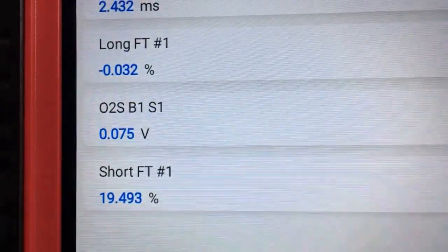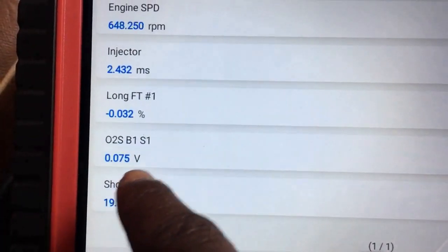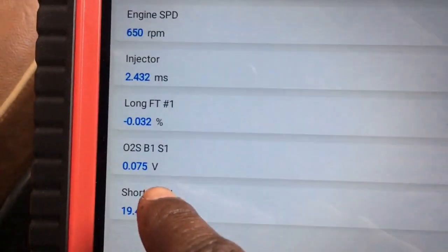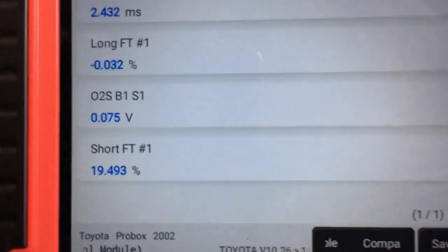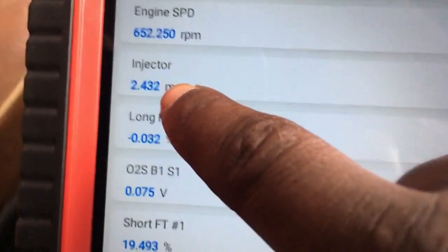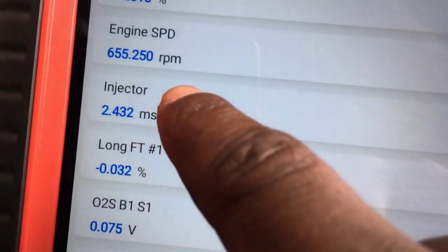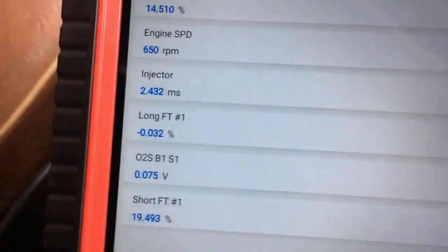What is happening here is this O2 signal sensor is pretty low, and it's sending a low feedback signal to the ECM. To compensate for that, the ECM is increasing injector on-time and it is remaining constant. Also the fuel trim is adding more fuel. So by increasing the injector on-time, we are adding more fuel to the system.